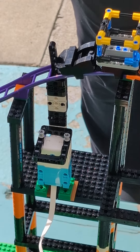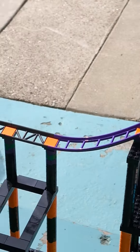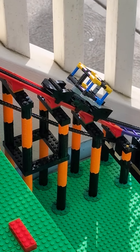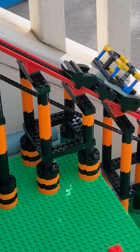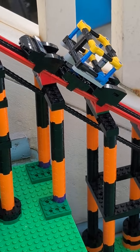It's programmed with a very small number of lines of Python code. It's attached to a Spike Prime, and when you press the button it releases the car so that it can go up to the tube.